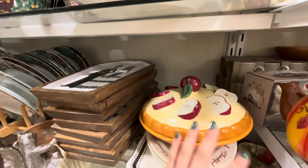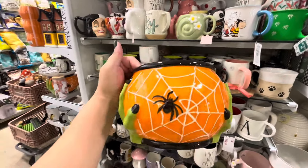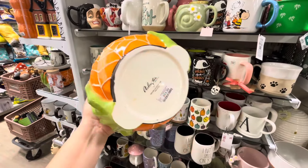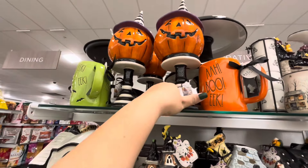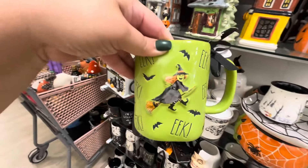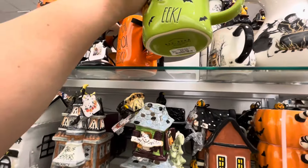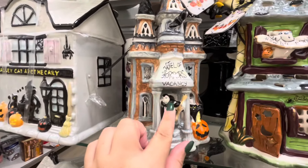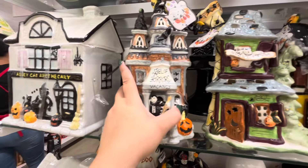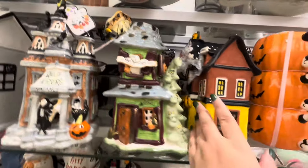Look at this candy bowl — this one is new with green witch hands. I love the Halloween colors, $14. Those are gorgeous. This one is a cute mug — 'Eek' by Ray Done, $5.99, with bats and 'Eek' all over, half the witch, so cute. Have we seen the Hotel of Horrors vacancy with Dracula? I can't remember — they just have so much, $25.